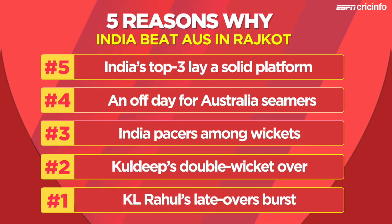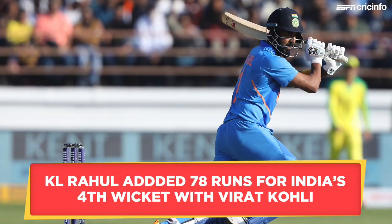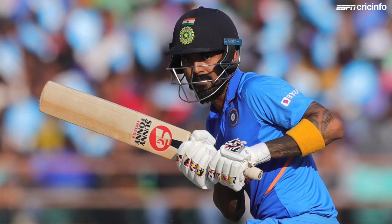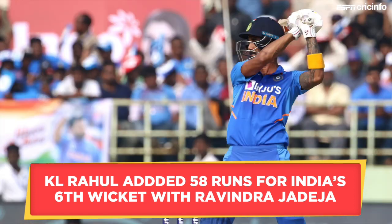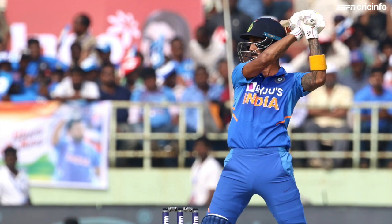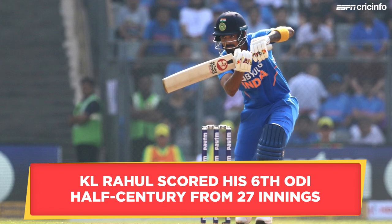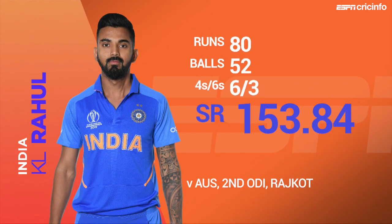At number one: KL Rahul's late overs burst. After coming in at number three in the first ODI in Mumbai, KL Rahul walked in at number five in this game after Shreyas Iyer had been dismissed in the 33rd over. Rahul, who doesn't have too much experience playing in the middle order, showed no signs of discomfort as he kept the momentum going till the very end, adding 78 runs with Kohli for the fourth wicket and then 58 with Jadeja for the sixth. Rahul's onslaught helped India add 91 runs in the final 10 overs, including 53 off the final five. His 52-ball 80 helped India post a total of 340, which proved more than competitive for the visitors.